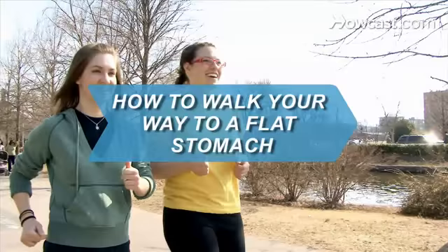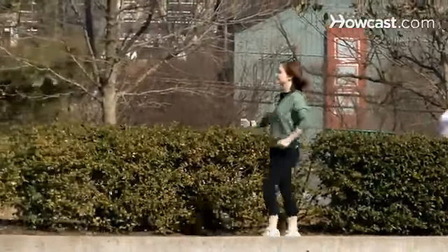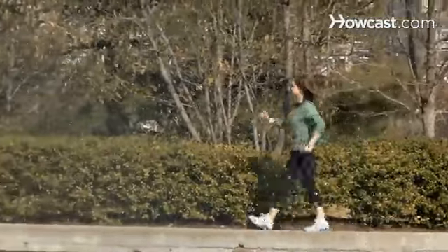How to Walk Your Way to a Flat Stomach. Successfully walk your way to a flatter stomach by combining a reduced calorie diet, cardiovascular exercise, and toning exercises.